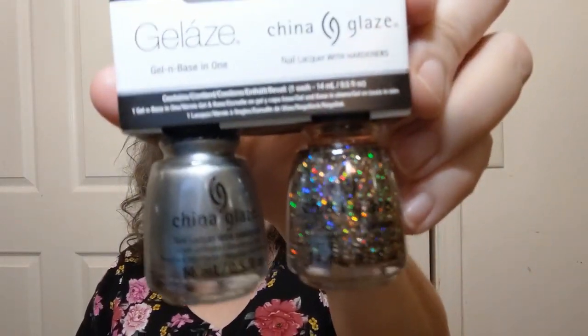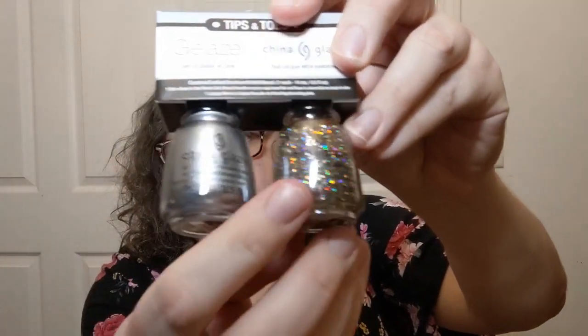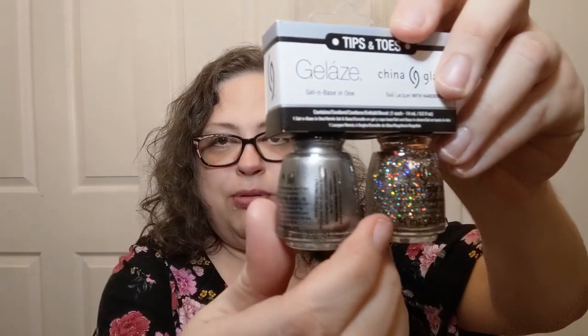Some stuff I got for me — some nail polish. I know my nails look awful right now, but I do like to polish my nails. Look at this China Glaze, Tips and Toes — a nail lacquer with hardeners and gel and base in one. It comes in two different colors. The silver one is 'I'd Melt for You' — I actually heard that song on the way home — and the glittery one is 'My Street,' with multicolored glitter action and a pretty silver. I must have half a dozen silver nail polishes — yeah, it's a thing.